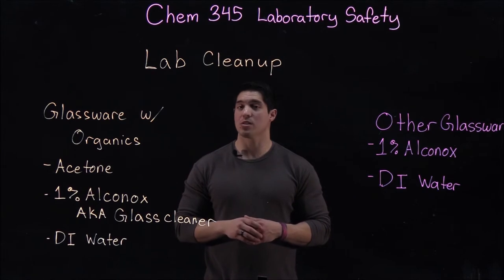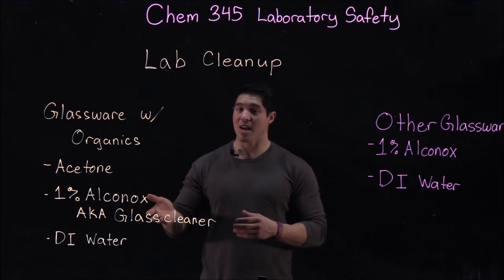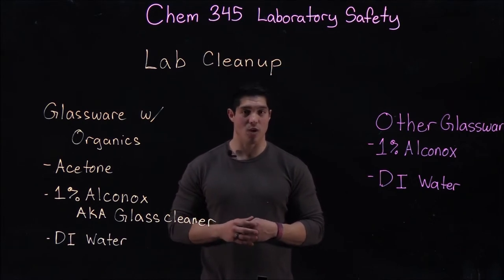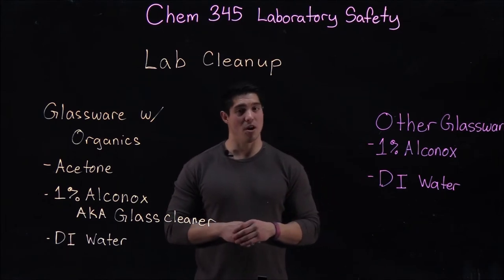If glassware is exposed to organics, first clean it with acetone and then discard that acetone into organic waste. Then clean the glassware with 1% Alkanox (glass cleaner), rinse it with DI water, and set it out to dry. All other glassware is simply a 1% Alkanox rinse followed by DI water.